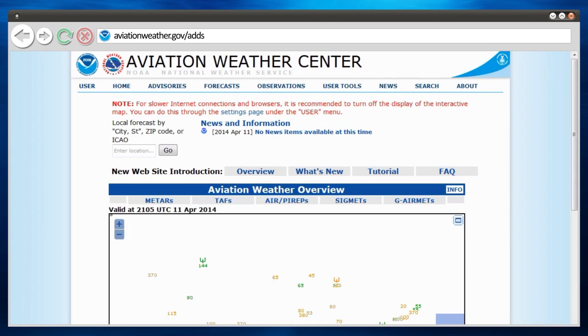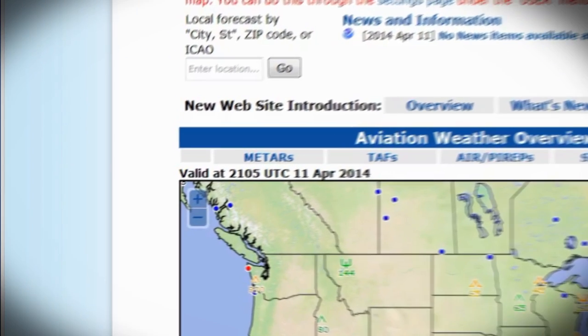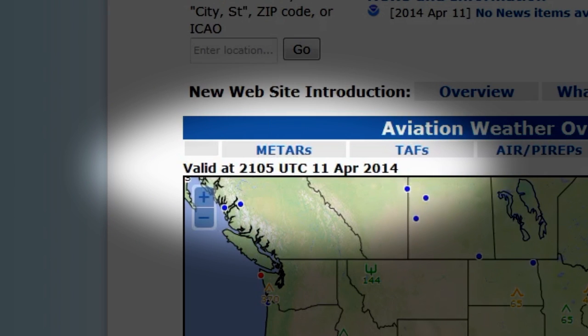Make sure that no matter where you get your weather information, you check the date and time on every product or image to make sure it's the most updated information you can get.